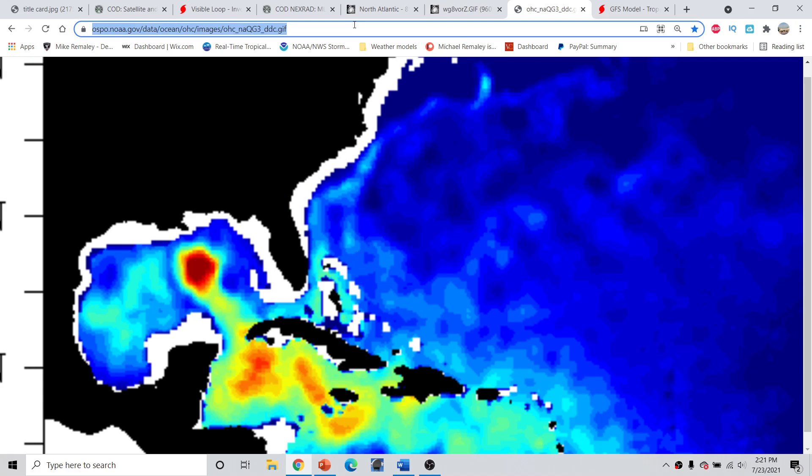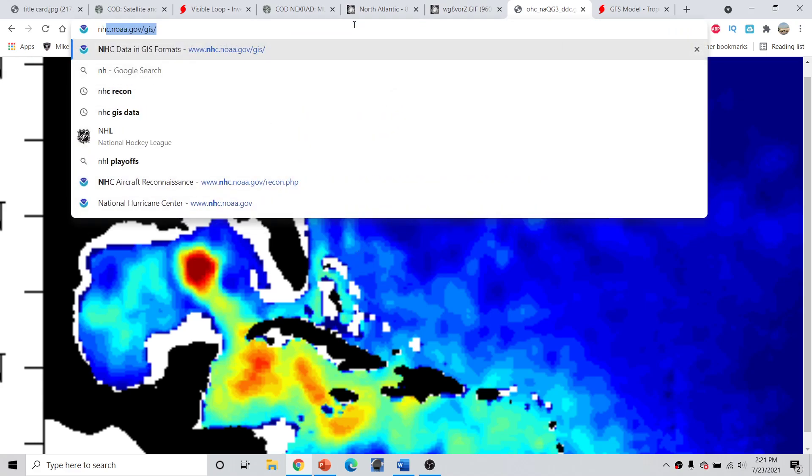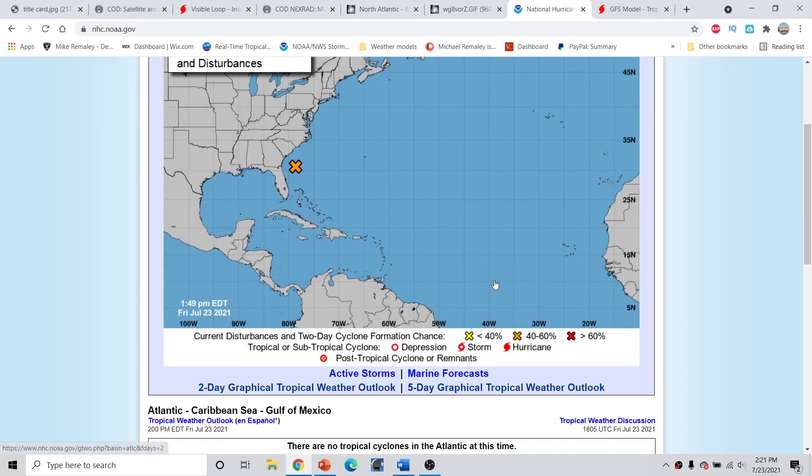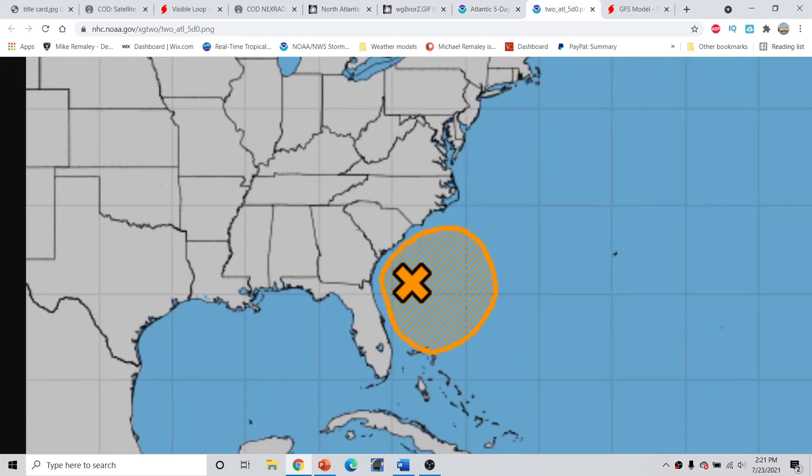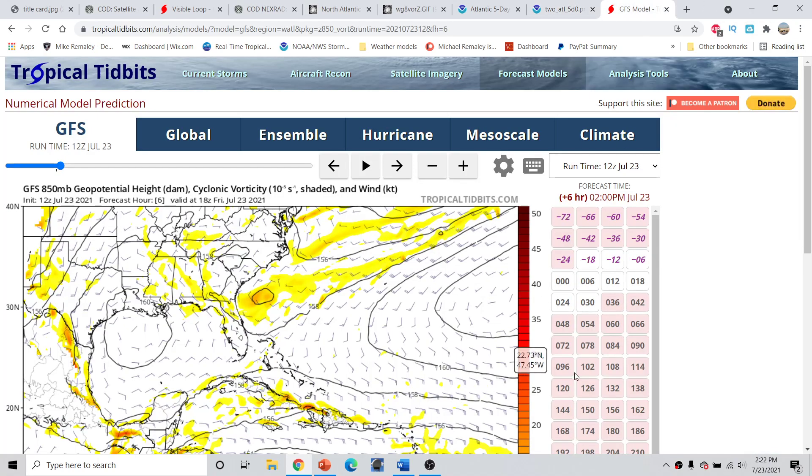Looking here at the National Hurricane Center, the development area is right off the coast of Florida, positioned from really South Carolina through about Florida and about the Marsh Harbor and part of the Bahamas. So it's a kind of wide area, and there are two separate areas where we could see this break off into. We'll look at the GFS 850 millibar vorticity product for that.